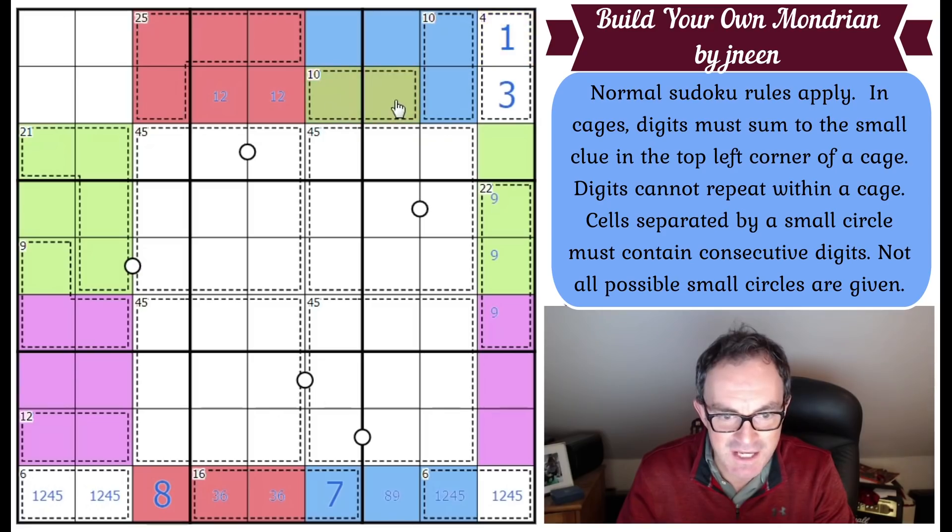That gives us the 10 cage and this 9. We've got a 1, 2, 3 triple in row 2, so this 10 cage is 4 and 6 — it can't be 1-9, 2-8, or 3-7. That fixes the other 10 cage too, since it can't be 4-6, 1-9, or 3-7, so it's 2 and 8. The 9s are now pointing up into box 3, so this cell is a 9. The 9 must be in one of those three cells in box 2 and one of those three cells in box 1.